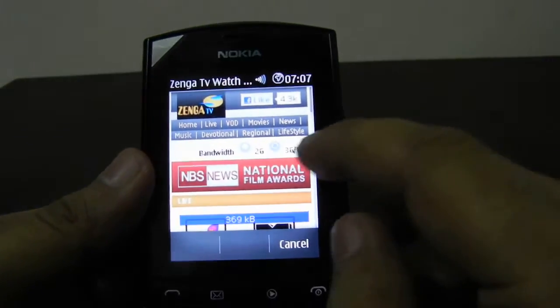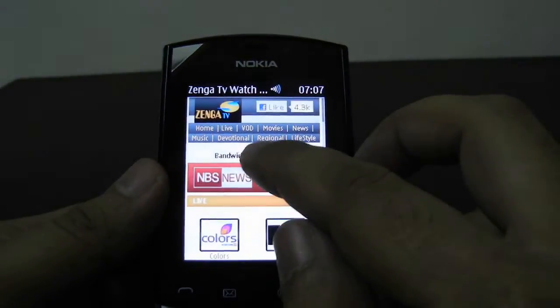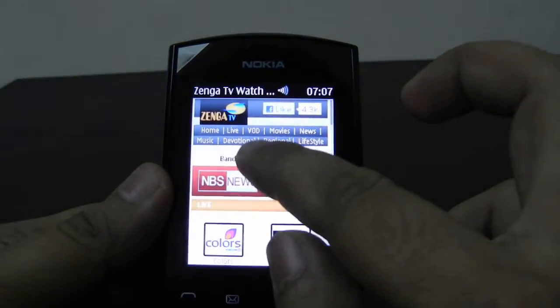So you can select your bandwidth style and then watch the channels. We will right now select the low bandwidth channel.